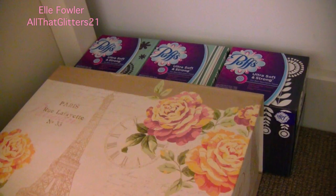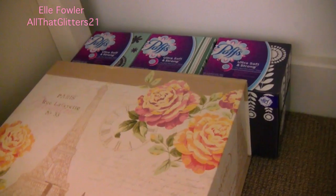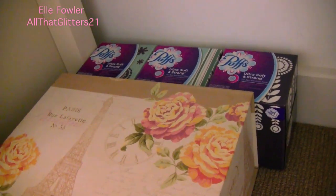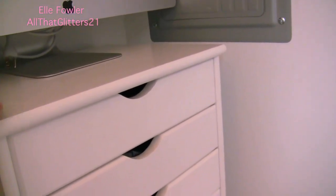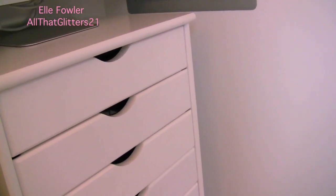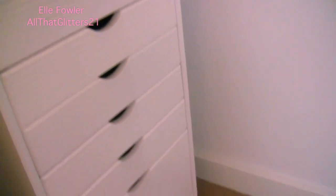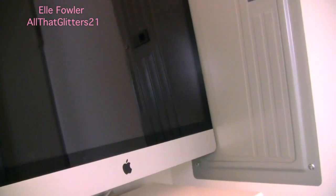Behind that I have three boxes of my Puffs Ultra Soft and Strong — I also have the ones with lotion in my bathroom. Behind the door leading out into the hall I have this little shelving unit from homedecorators.com. This is actually what I used to film on before — I had my little tripod behind it and my little light on top and I would just sit in a chair in front of it because I didn't have anywhere to set up a vanity with a tripod in my old bedroom. Now I'm just using it as office storage and it has my computer on top for now.